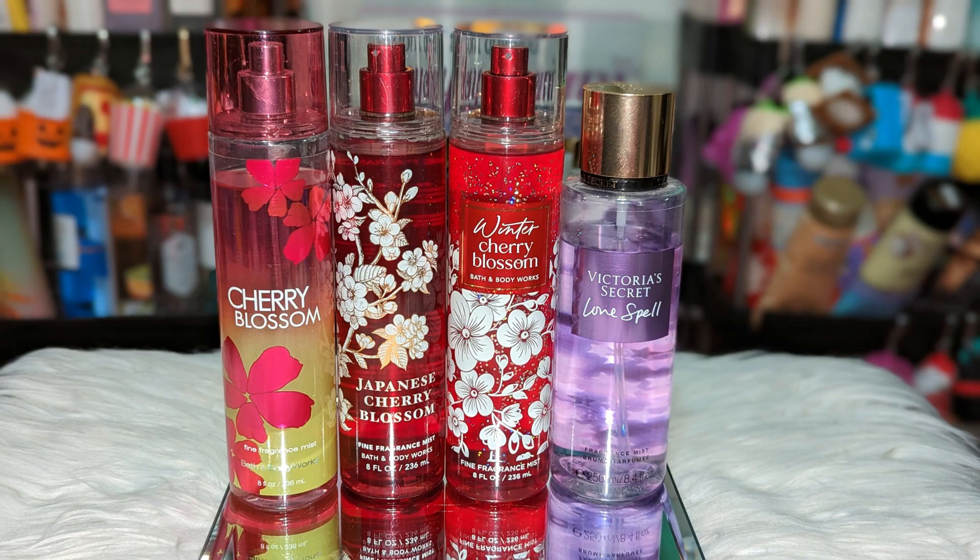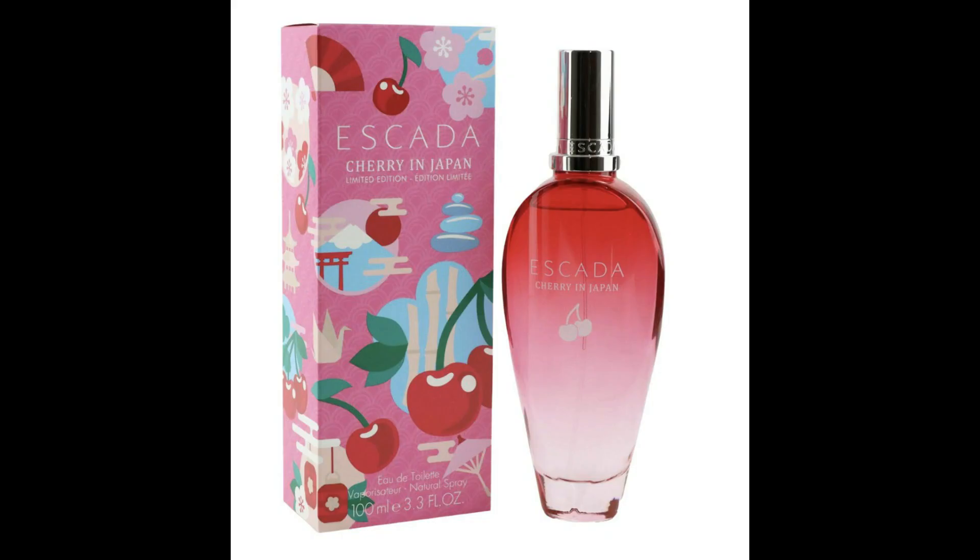I also want to throw in Cherry Blossoms and Victoria's Secret Love Spell, which has cherry blossoms. It's not your full-on cherry scent. There are cherry trees and then there are cherry blossom trees — they're not the same at all, but they're in the same family if you want to dig deep into cherries. Those are more your pretty, soft florals.